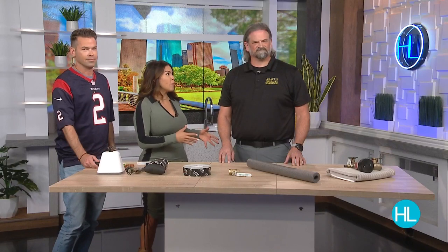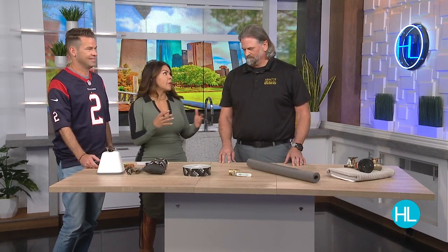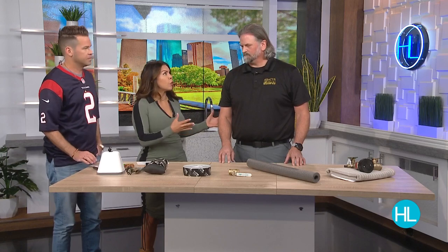Welcome back to Houston Life. The last few days we've been covering ways to prevent your pipes from freezing, but even if you prepared, what if your pipes actually froze? How do you know if that's happened, and what do you do? We're so glad to have Mike Schur with Abacus Plumbing joining us today in studio. With 24 years of experience as a plumber and over a decade with Abacus — what should someone do if their pipes are already frozen?